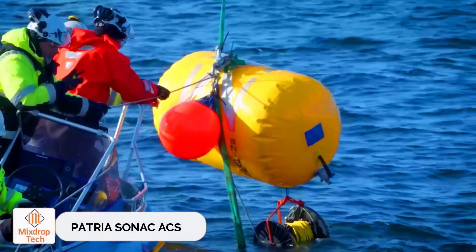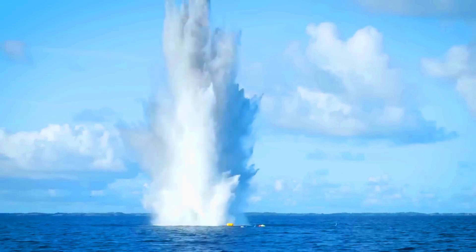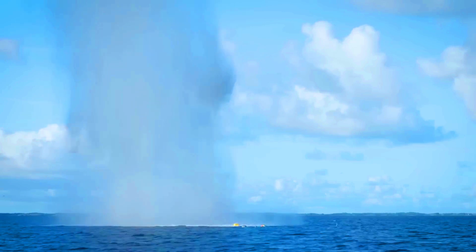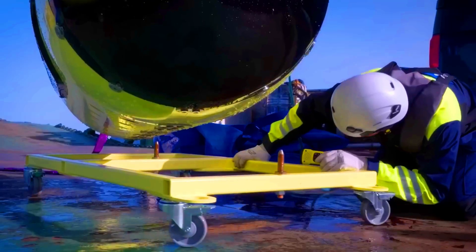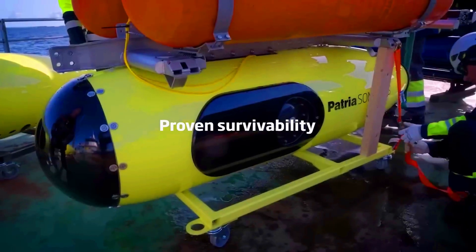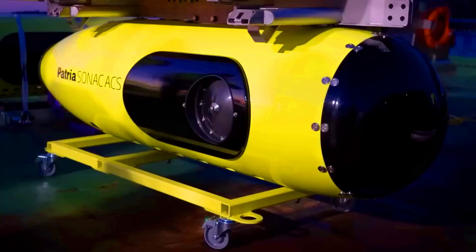Patria Sonak ACS. The Finnish experts at Patria continue to make waves in the international market. Their latest product is the Sonak ACS acoustic system, designed to combat sea mines. It caught the attention of Belgium and the Netherlands, ultimately leading to a supply contract. Sonak ACS can effectively neutralize both old and modern sea mines thanks to its advanced acoustic activation system.